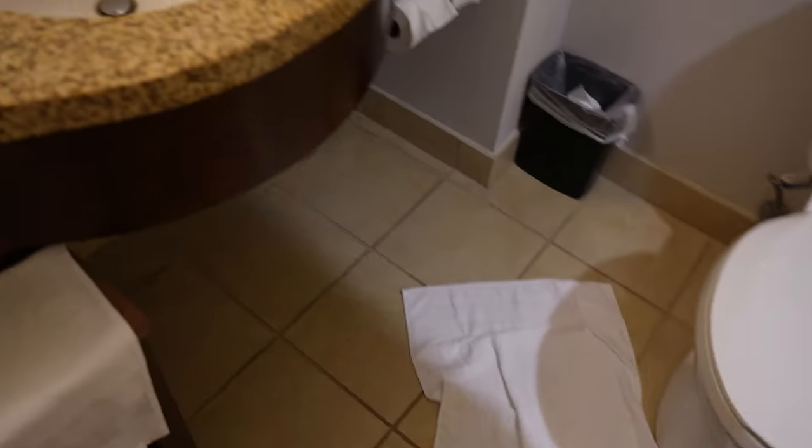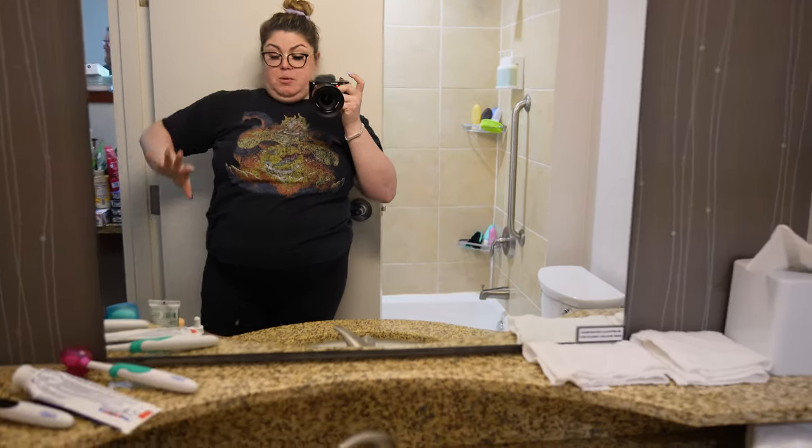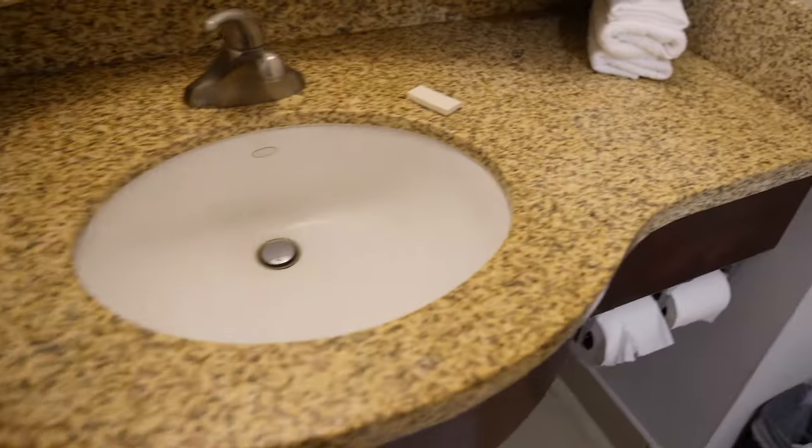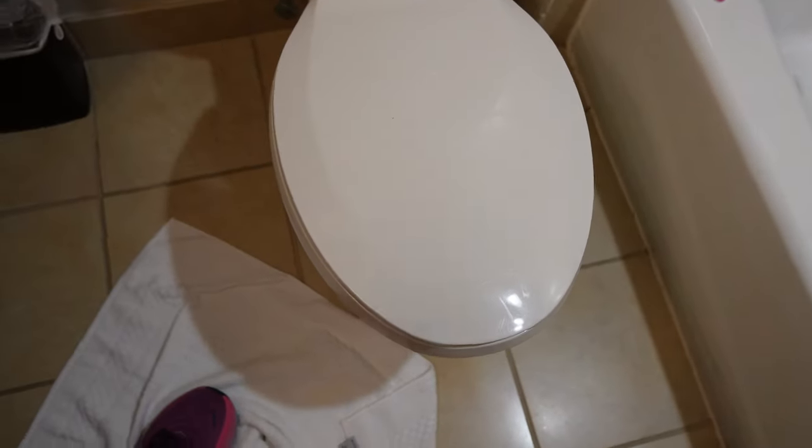Then you come into the bathroom, which is one of the tiniest bathrooms I've had. We stay in a lot of hotels and this is definitely one of the smallest bathrooms we've had. One of the complications — pretty much in every room in this hotel — is the doors. This door barely clears the toilet, so when you come in here you have to close the door in order to use any of the facilities, unless you want to sit side saddle on the toilet.